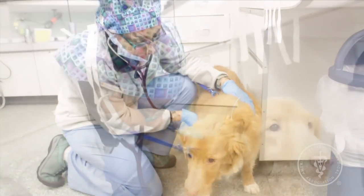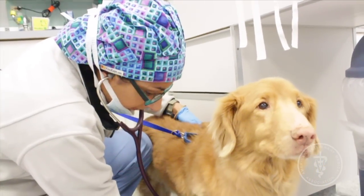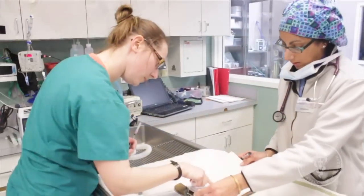Before receiving anesthesia, your veterinarian should perform a thorough physical exam on your pet, review their medical history, and discuss any risk factors that could impact your pet's health or safety during anesthesia or the procedure.